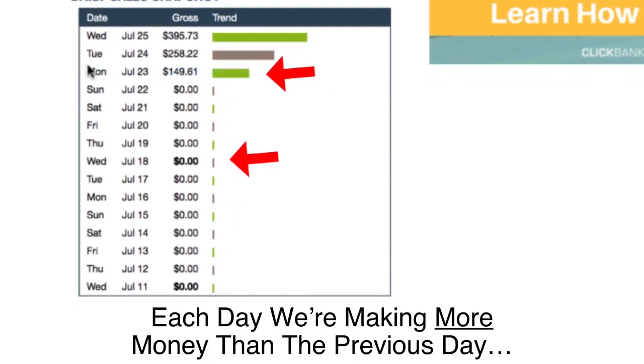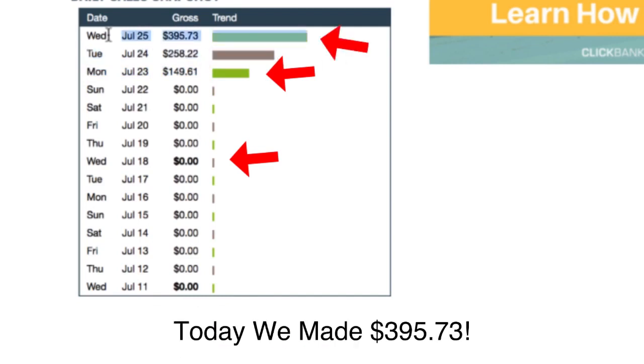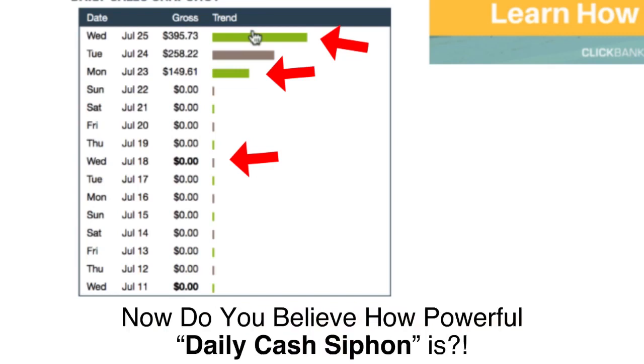Look at how our cash builds up every day. Each day we're making more money than the previous day. Today it's July 25th — we made $395.73. In just under a week, we've made $803.56 with a brand new affiliate account. Do you believe how powerful Daily Cash Siphon is?